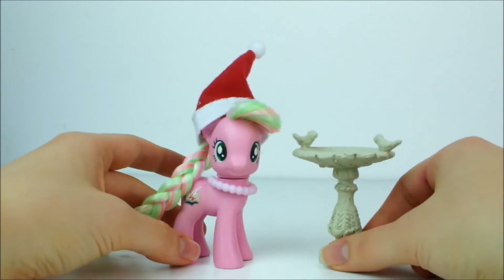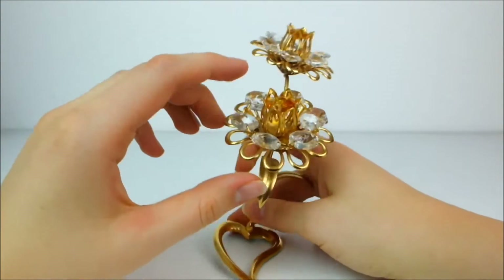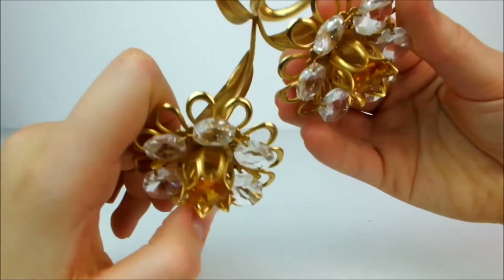My brother from the Nerdy Nom Nom channel also got me this really pretty decorative flower. Look at the lovely gold of it — this is going to be really pretty in some of my review backgrounds. I love all the little crystal-y flowers, and there's a little heart at the bottom too.